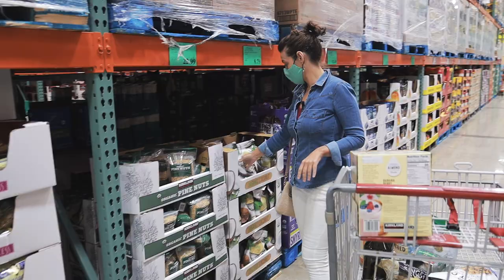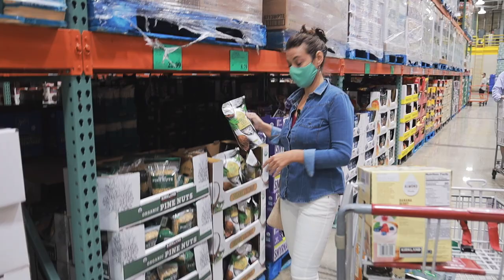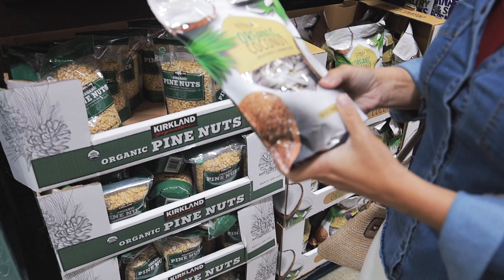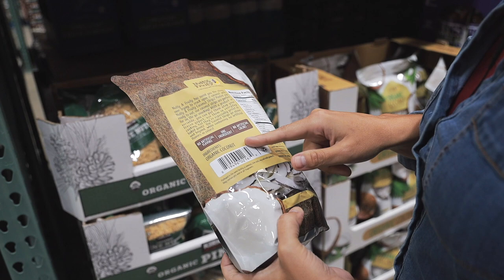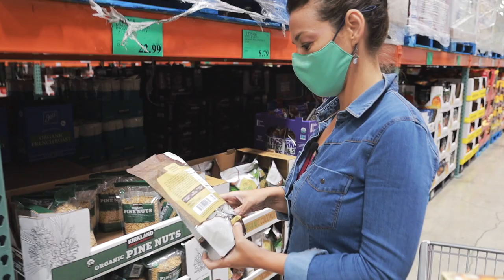Look at this — new here! Coconut chips that are usually loaded with sugar, but this one says organic coconut and when we look at the ingredients label, it's just organic coconut. Usually these are mixed with tons of refined sugars and oils, so this is a great find — a very good snack to take everywhere. This is going home too.